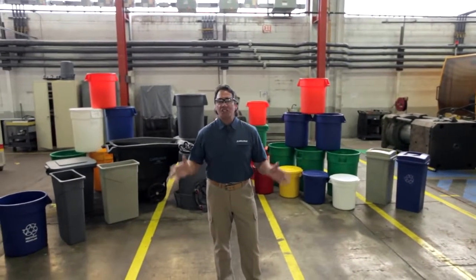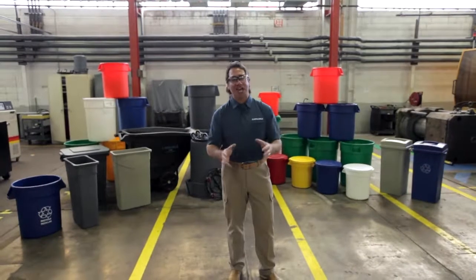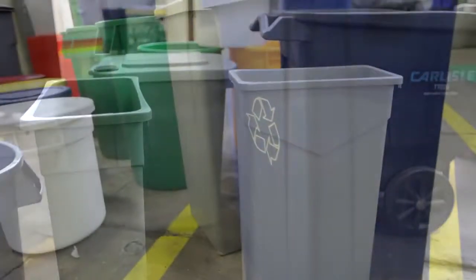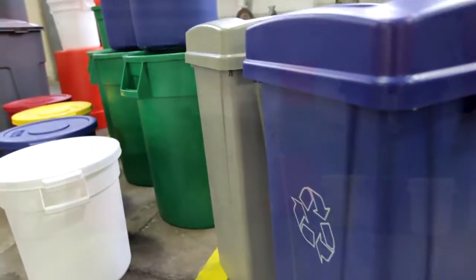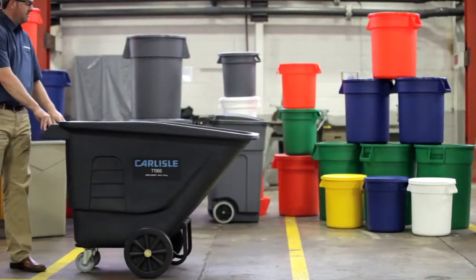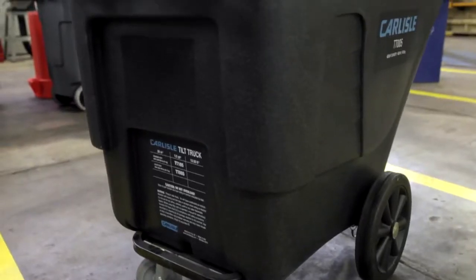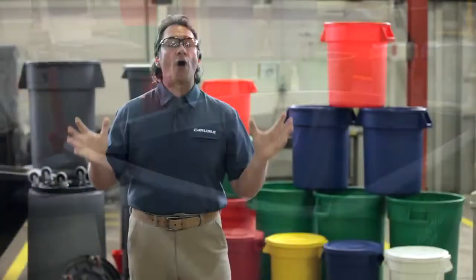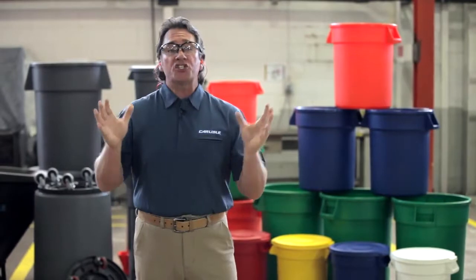Carlisle food service products has the right trash can for your everyday needs, from trim lines designed to fit in small spaces, the upscale styling of the Centurion waste containers, or convenient rollaways and tilt trucks. Ask your Carlisle salesperson for more information. Today we're going to focus on our Broncos.